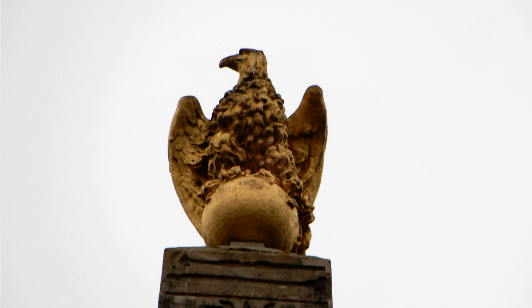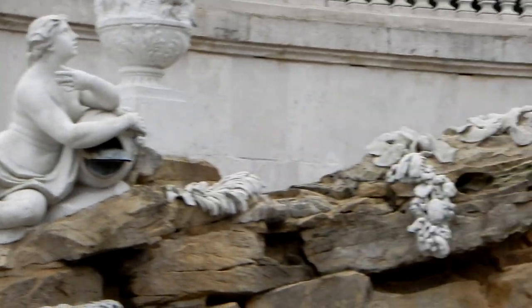Und hier nehmen wir noch die Details der Brunnenanlage unter die Lupe.